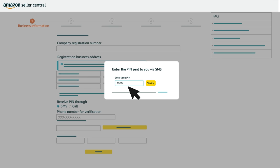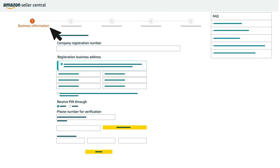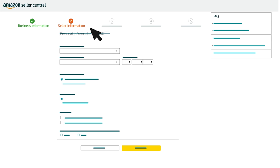Enter that PIN in the pop-up after you receive it, and click the Verify button. Then, complete the Business Information portion of Seller Registration by entering the name of your business's primary contact person. Make sure this name matches that person's entire name as it appears on a government-issued ID, like a license or passport. Then, click the Next button to proceed to the Seller Information page, where you'll enter personal information for your primary contact. Select a country of citizenship, country of birth, and birth date.